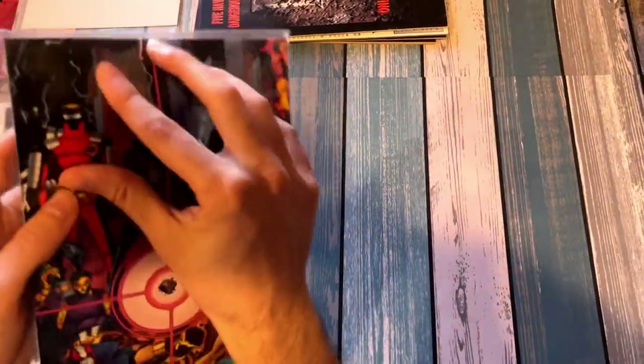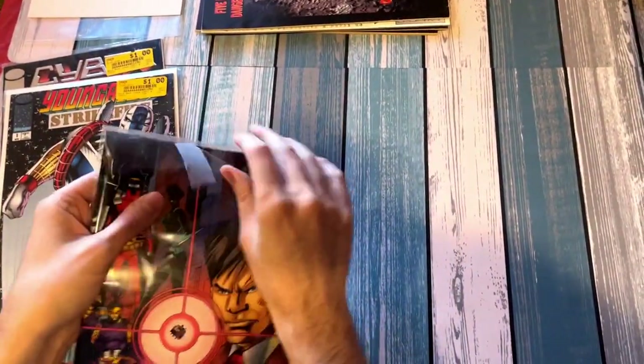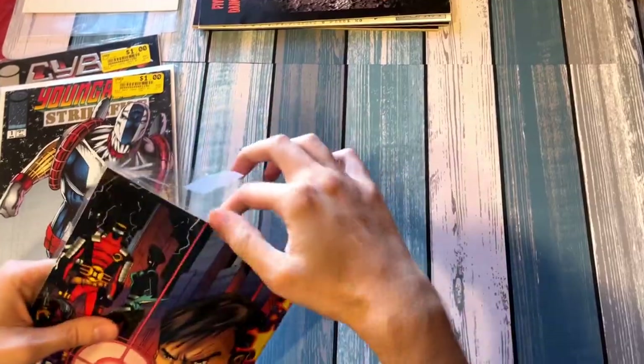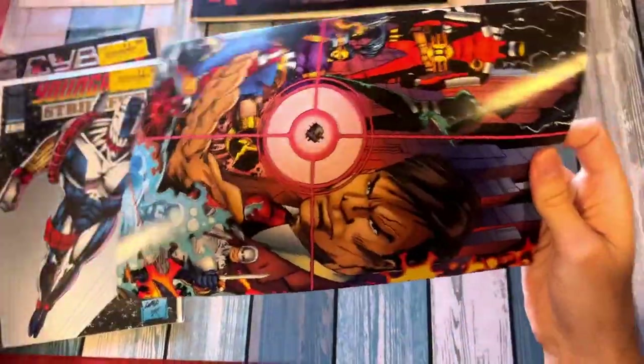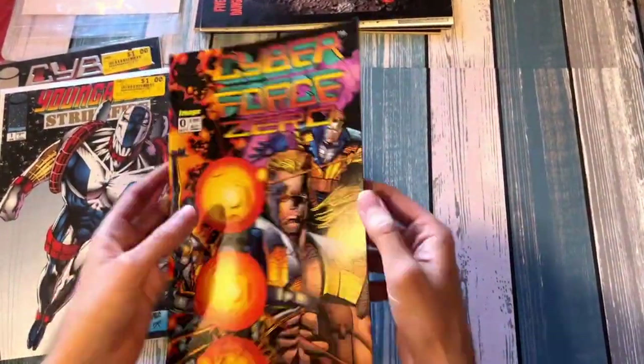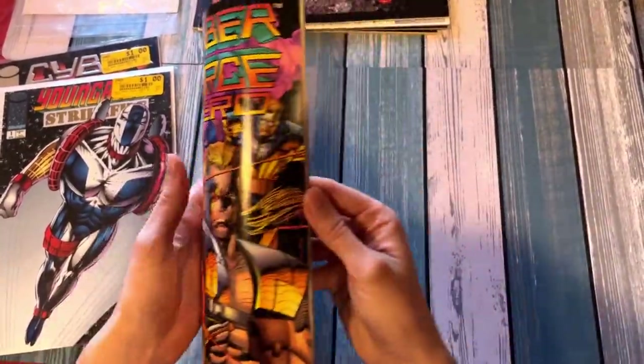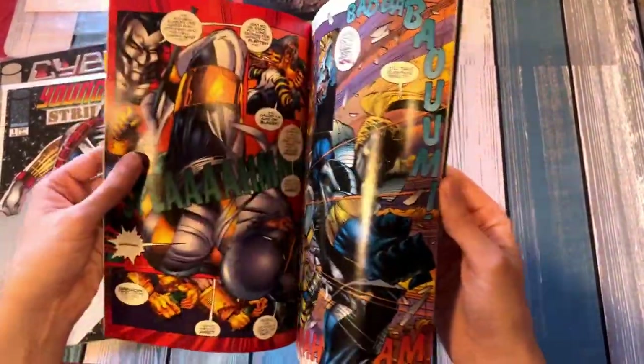We've got another Cyberforce — ooh, Cyberforce Zero. I'll try to go a little bit faster through these. This is the type of thing I like to collect — not because they'll have huge monetary value, but because they're fun. And again, crazy good print. You can feel it; it holds itself even all three decades later. That's wild.